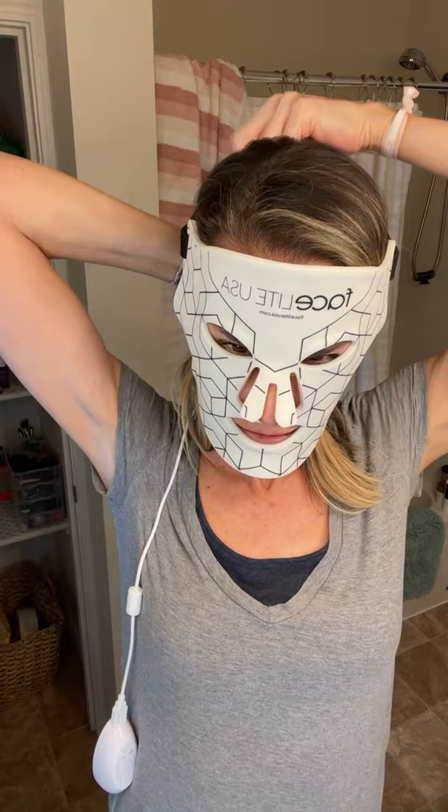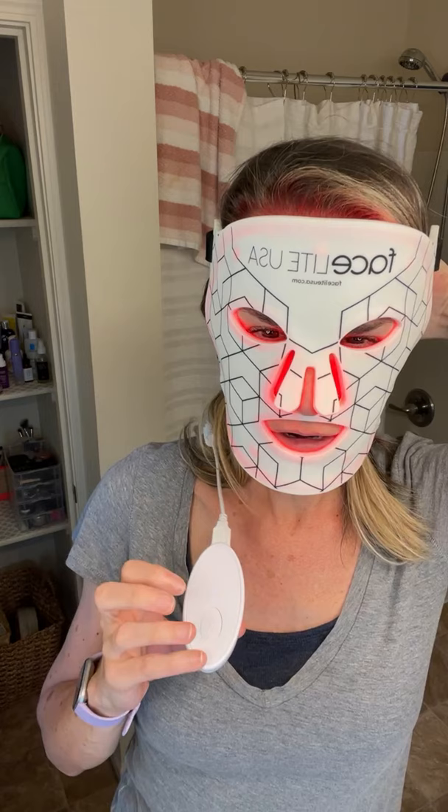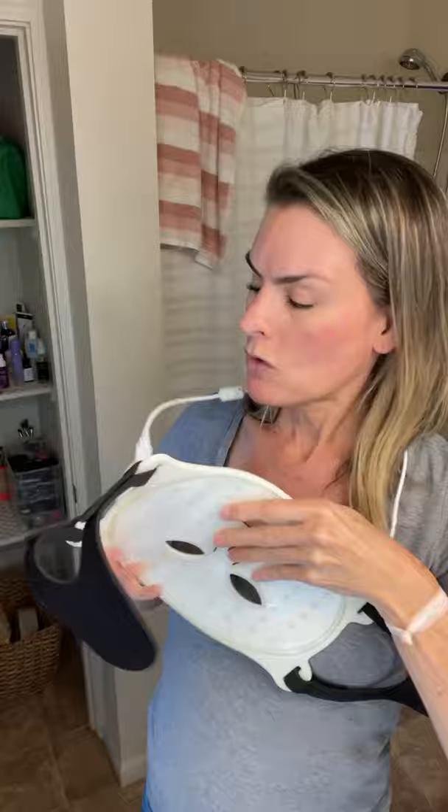Let me turn it on for you. It does a 10-minute timed session. Here's the little on button right here - you can see it's on. It'll automatically turn off at the 10-minute mark, or you can turn it off manually, which we'll do now. So it's off.